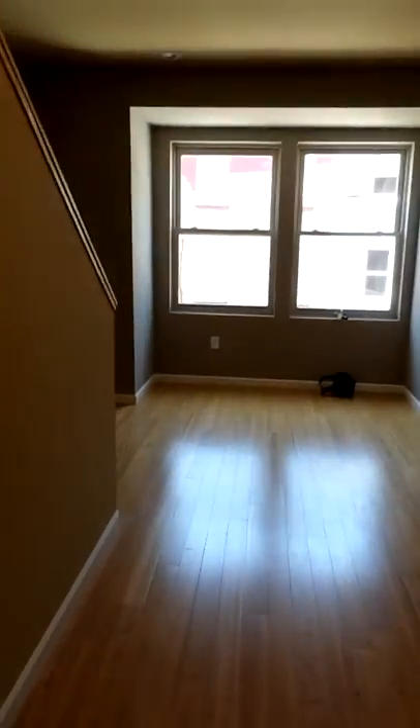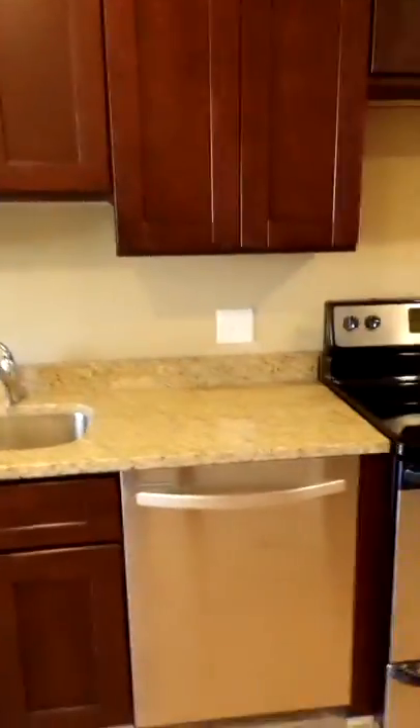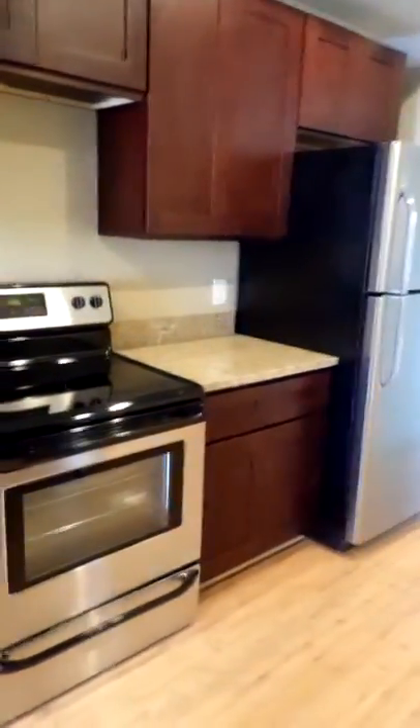Here we are at 1741 Gratz, a three-bedroom, two-bathroom, brand new construction unit in the Temple University area.